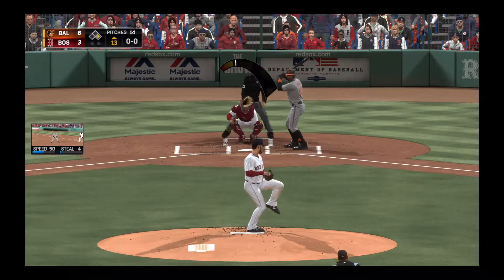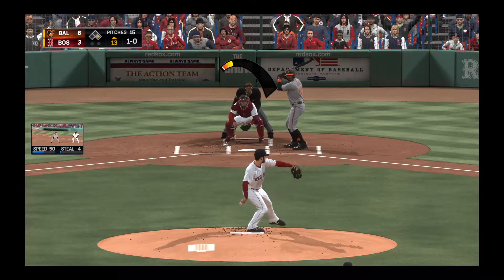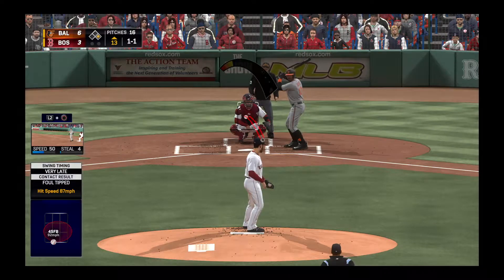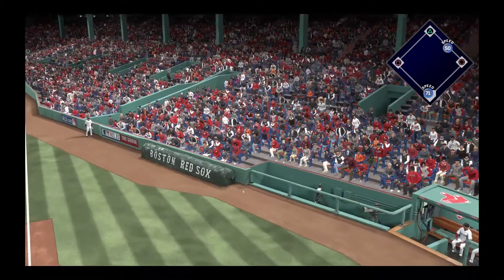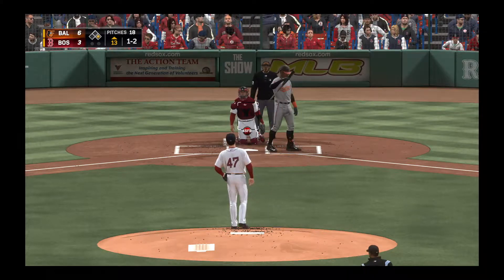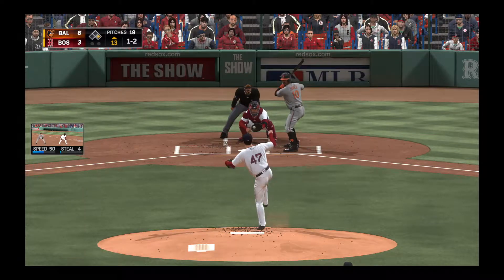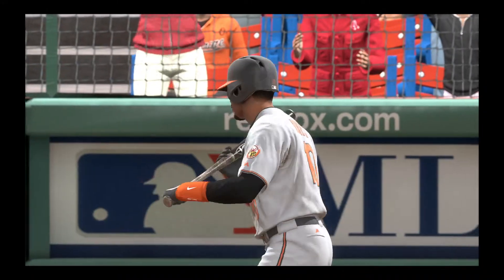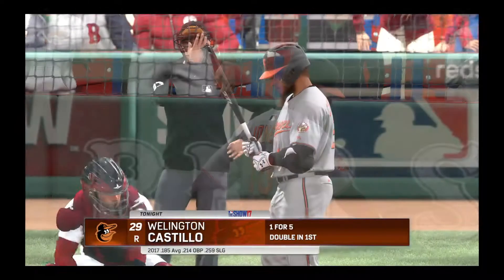A runner at first now with nobody out, and standing in is center fielder Adam Jones. A 58-foot curveball misses for a ball, three runs already home. Swung on and grounded foul, another one sent foul — that's three foul balls in a row. He's definitely battling up there. Two-strike fastball out of the zone, see if he'll chase — go further out this time. He punches him out looking at the fastball. Adam Jones becomes the first out of the inning.